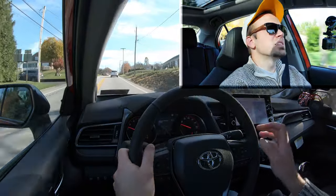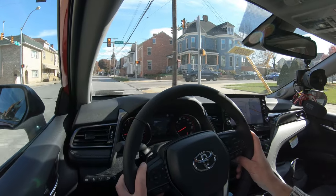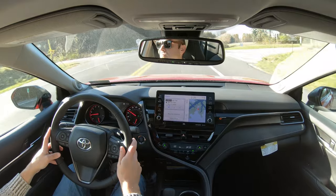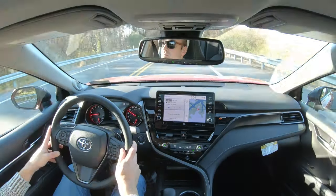The paddle shifters — not bad. There is an ever-so-slight delay, but certainly not the worst I've ever tested; that typically belongs to SUVs. I'm glad they're there at least for engine braking — so when you're going down a hill, maybe when it's snowing, you can use the paddle shifters rather than hitting the brakes to prevent sliding off the road.